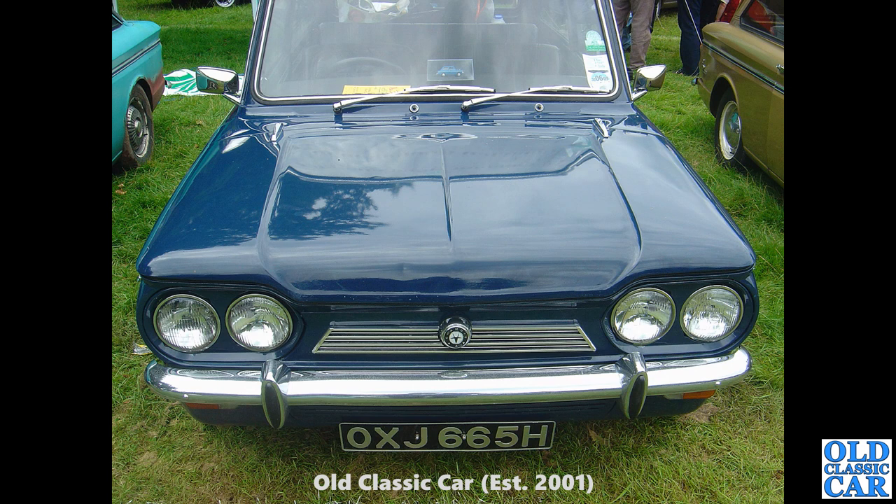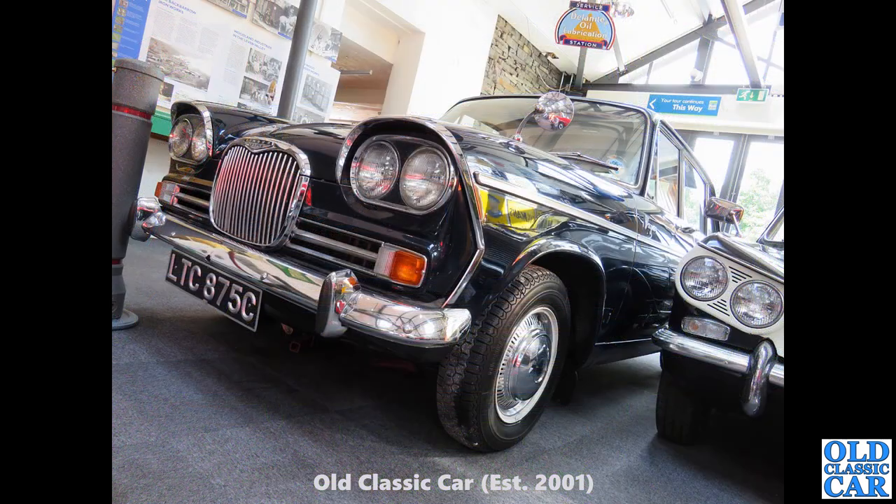I've seen these with four headlights like this car, and I've also seen them with just two headlights on either side. I'm not quite sure when the changeover happened or why there were two different types — perhaps you could let me know in the comments. Now this, I think, is at the Lakeland Motor Museum — LTC 875C, a C registration putting it at 1965. This particular Singer Vogue alongside one of its great rivals of the day, the Triumph Vitesse.